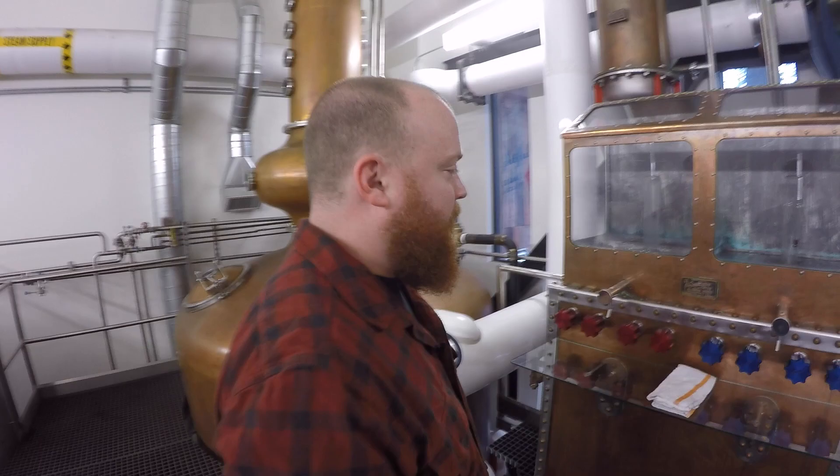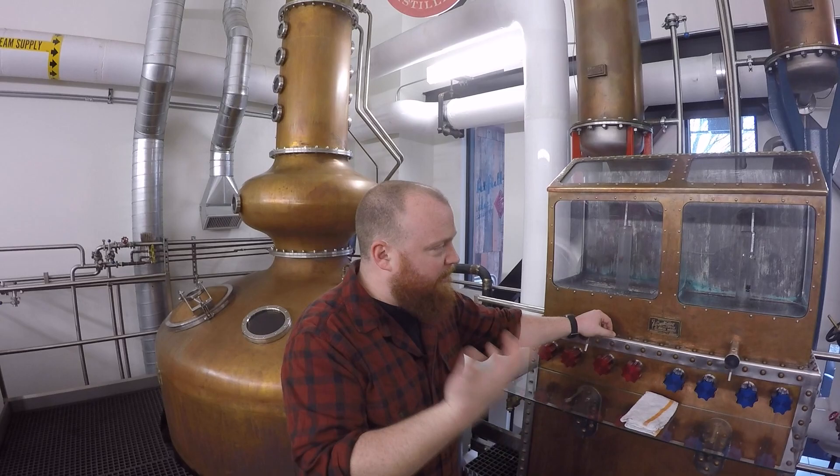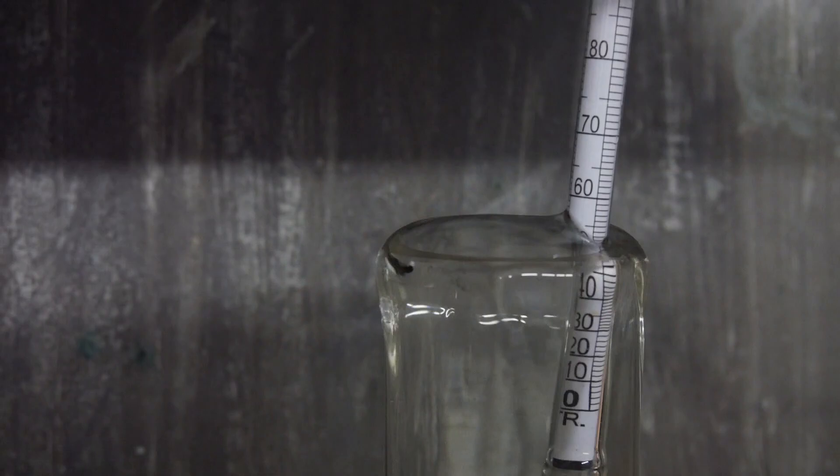This is our spirit safe, built by Vendome. We told them what a spirit safe was, but because they don't traditionally build these, it manifests itself a little differently than the traditional Scottish spirit safes where liquid pours into a bowl. This is bubbling up because that's just the design they came up with. This is our take on the cool tradition of having a spirit safe, but with a quintessentially American twist to it. And it looks beautiful.